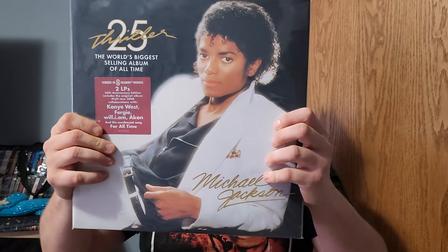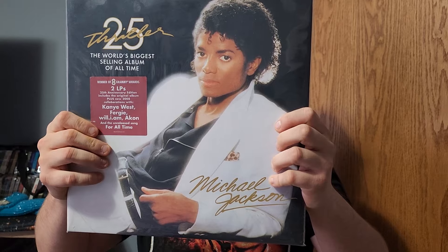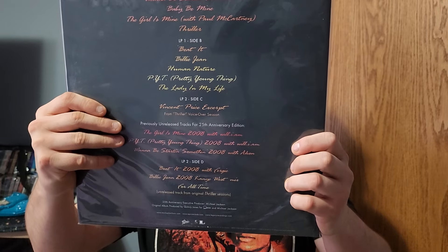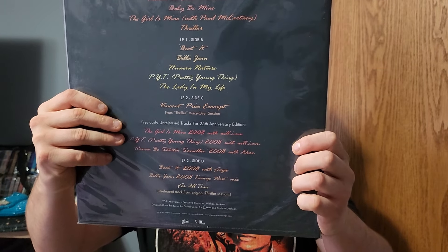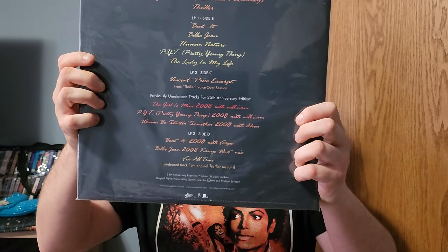Now here's Thriller 25 on vinyl — you get all the bonus tracks. This was released in 2008 and it's really great — a two LP set. You get the nine songs and you get the bonus remix songs. And For All Time is on here — listening to that on vinyl is amazing.